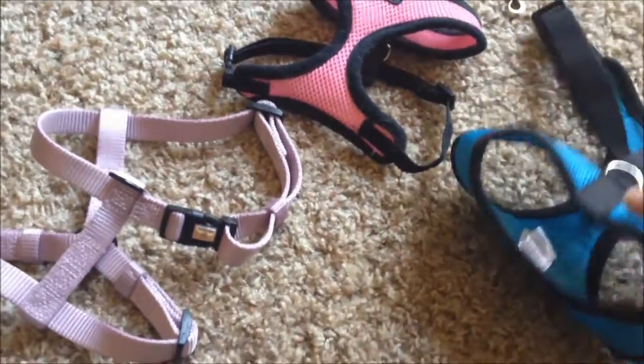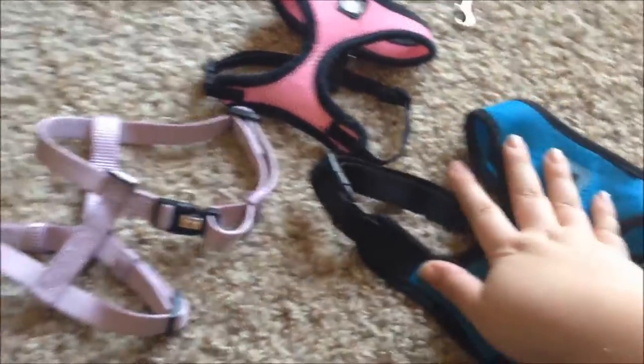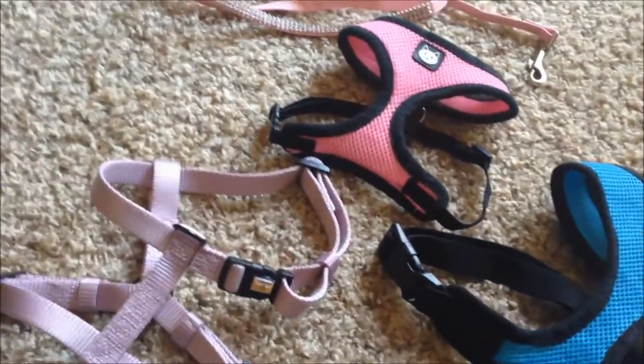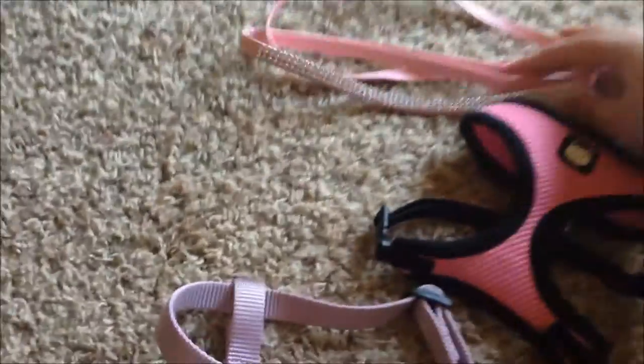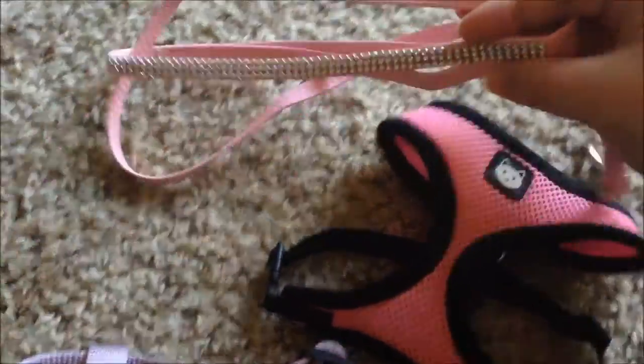This one works really well for him. He will not fit — because he's a larger cat — in any regular cat harnesses. Collars are fine with him, but not harnesses. And then this is just Candy's leash with rhinestones, because she's a princess.